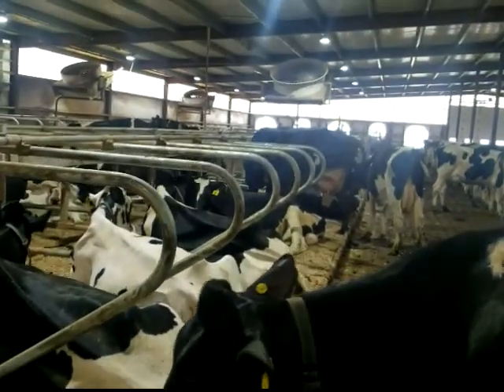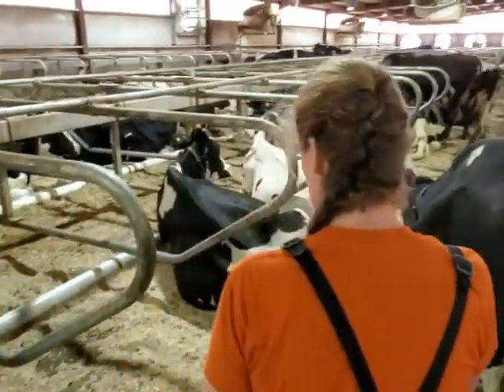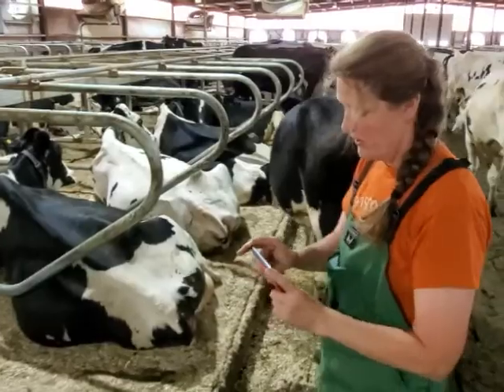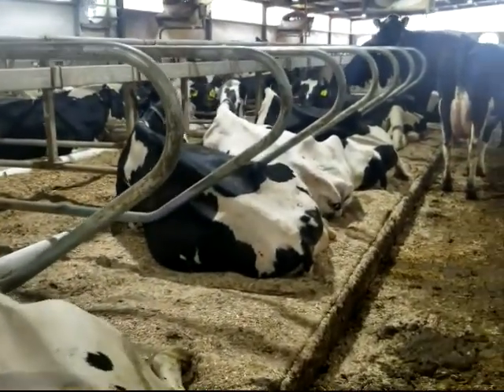We've got cows that are laying down, enjoying the comfort. Notice all of our cows resting on the DCC water beds.